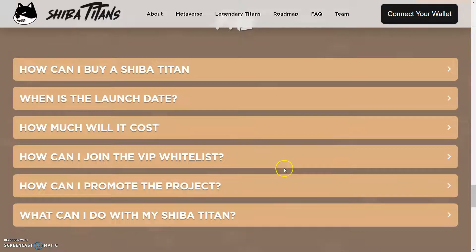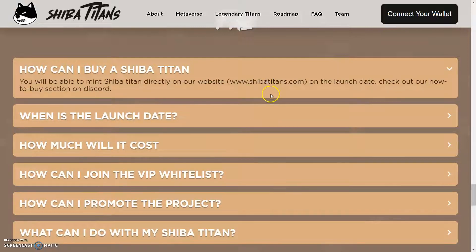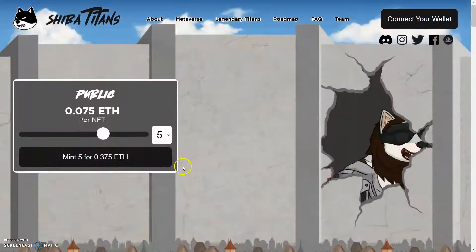So we've got some facts. I want you guys to come over here, do your due diligence, come tap in and see what you guys want to do. How to buy — if you guys need help, let me know. Only use the official links — I'm going to have those down in the description below. When was the launch date? Information for the launch date will be posted soon — stay connected with our social media to be the first to find out. How much will it cost? Refer to the NFT launch roadmap — and I believe this is already ready to go.